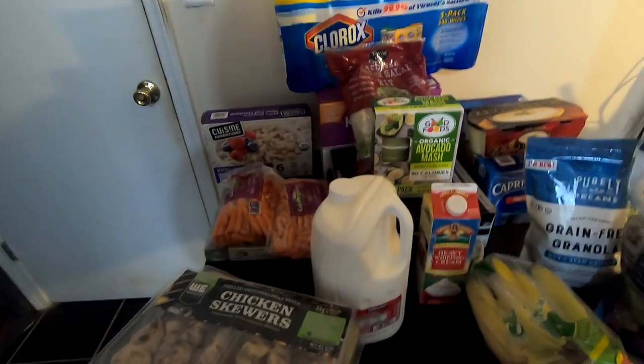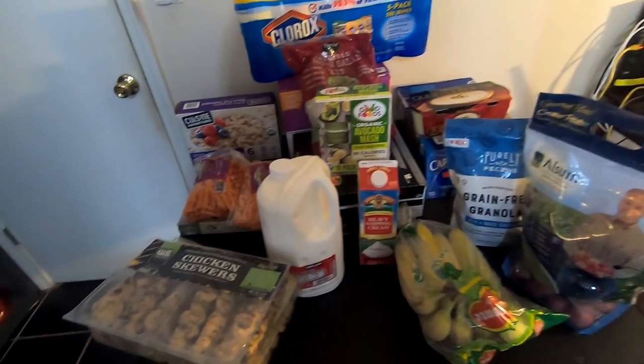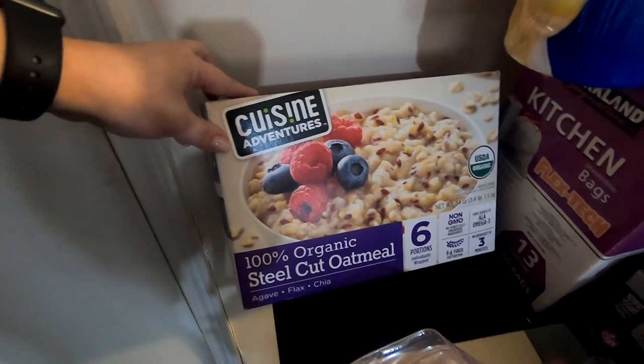Now I'm going to take you downstairs to where our other refrigerator is and show you what else we got — this isn't all of it. Okay, here we go. Starting right here: it's more of these steel cut oatmeal.